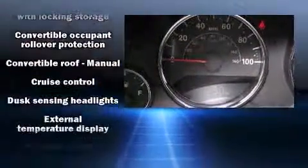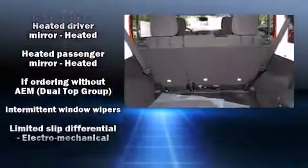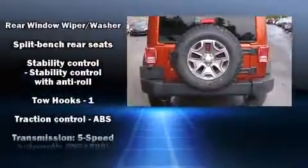Jeep also prioritized safety and security with features such as dual front impact airbags with occupant sensing airbag, integrated rollover protection, traction control, brake assist, a security system, and four-wheel disc brakes with ABS.